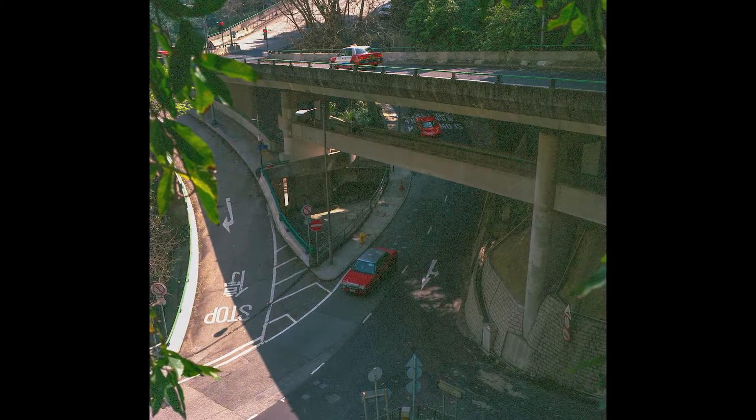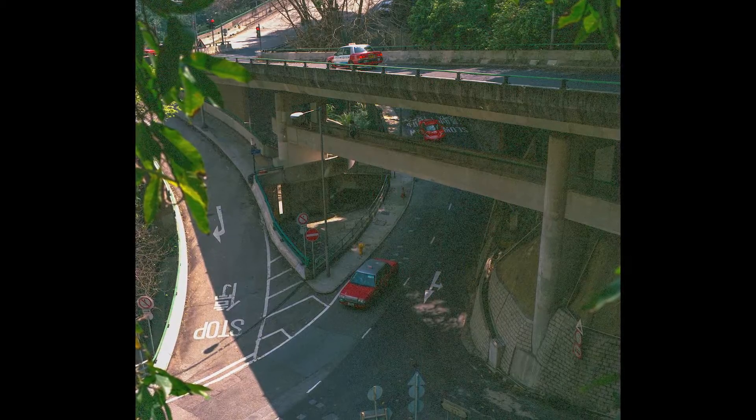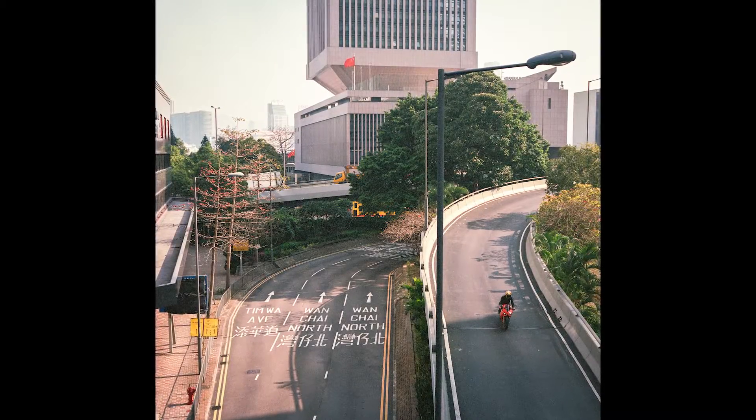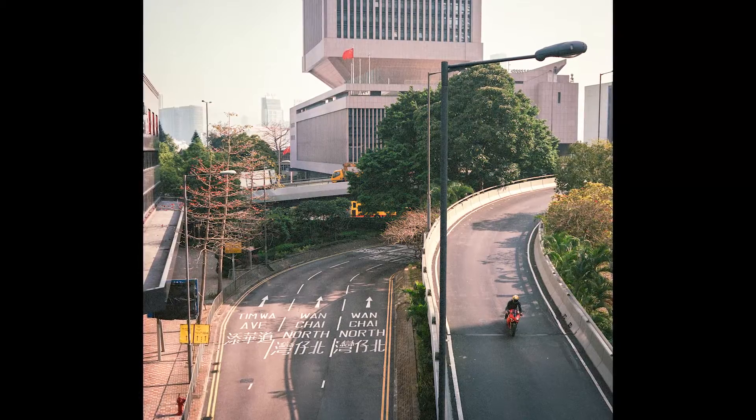I remember thinking the shot with the taxis and the crossing streets was going to turn out really good, but that color cast and the granularity of it really detracts from it. Actually, the shot's not too bad — I really like that lone motorbike on the right, and the street directions on the left.